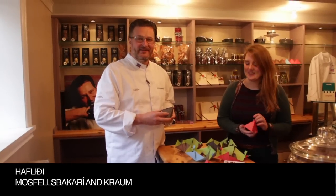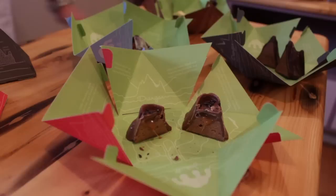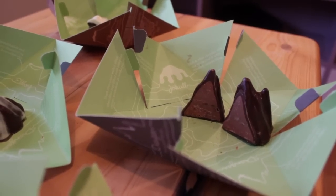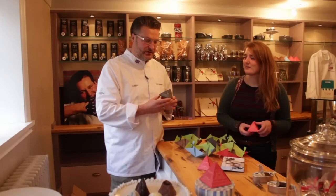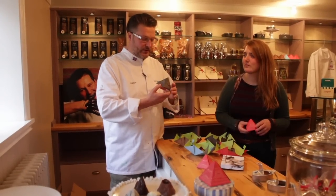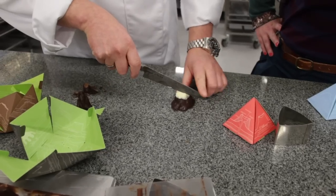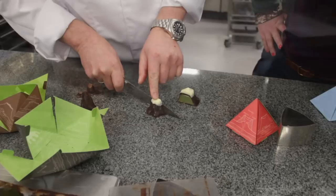When Brynhildur came to me with this idea of making chocolate mountains, it was a school project and she wanted to make chocolate mountains in a geological way — to show how mountains are built up with different layers — but to produce it with chocolate.